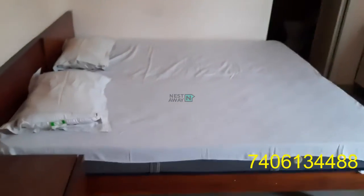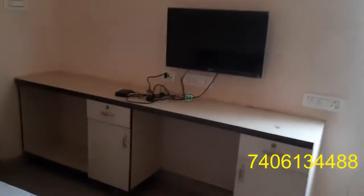We have two cots with two mattresses, with one AC, fan, light, and cupboard. And a working table with TV and side table, with attached washroom which is western.